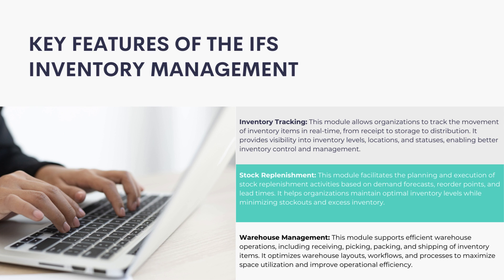Warehouse Management: This module supports efficient warehouse operations, including receiving, picking, packing, and shipping of inventory items. It optimizes warehouse layouts, workflows, and processes to maximize space utilization and improve operational efficiency.